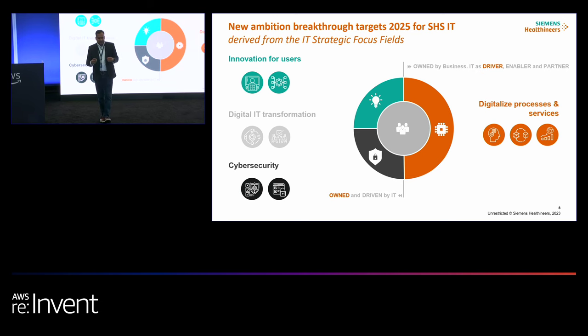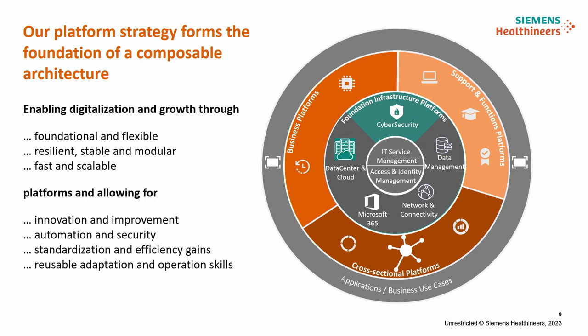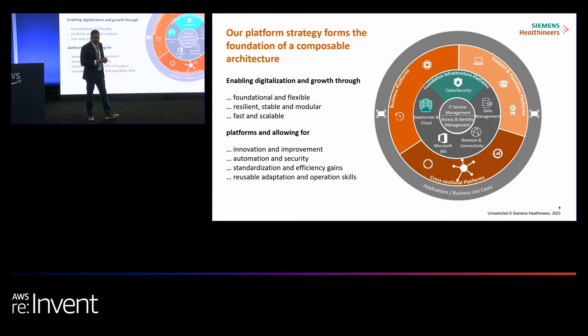To achieve this 2025 vision, we have set a very strong platform strategy — one that helps us be flexible, resilient, and stable from the foundation. At the core of this, in the cross-sectional platforms layer, we have chosen SnapLogic as our strategic platform for doing integration at Siemens Healthineers.